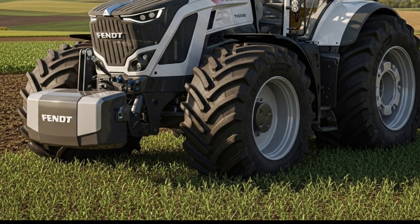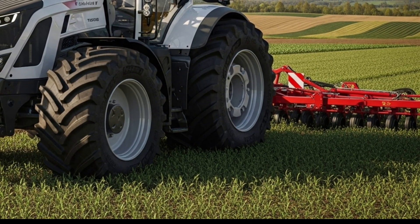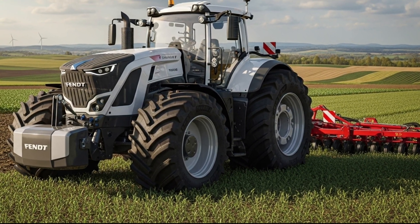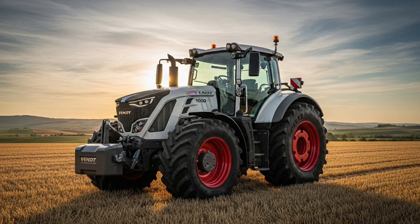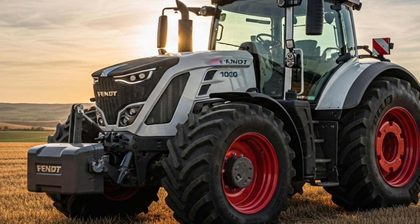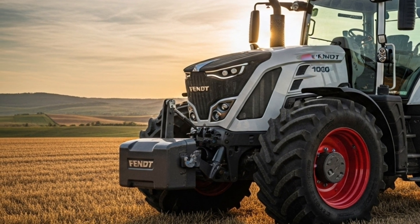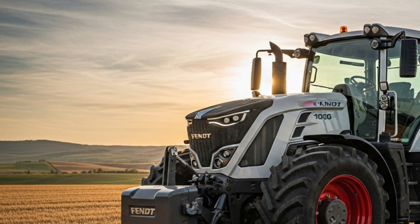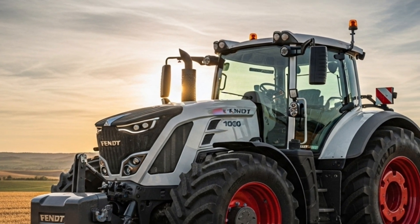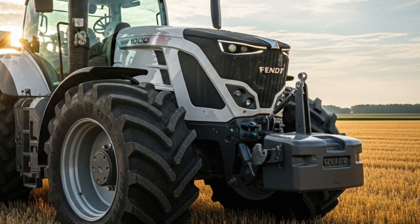In terms of design, the 2026 Fendt 1000 Vario Gen 3 combines aesthetics with functionality. Its aerodynamic body design, enhanced lighting system with LED matrix headlights, and modern paint finish give it a strong and stylish appearance. The reinforced chassis and advanced suspension deliver durability and stability under heavy loads. Safety features such as automatic braking, stability control, and advanced sensor systems ensure maximum operator protection and control during operation.